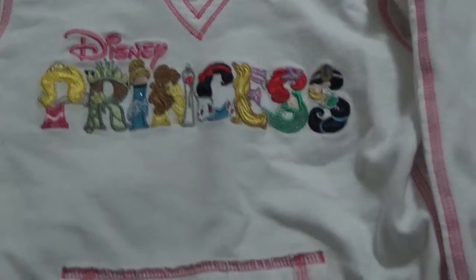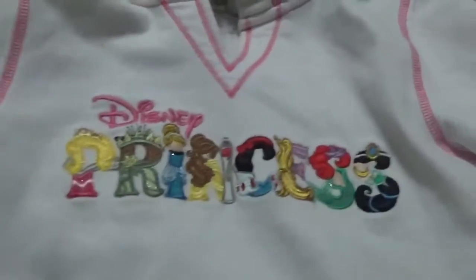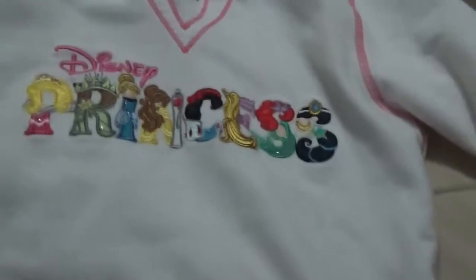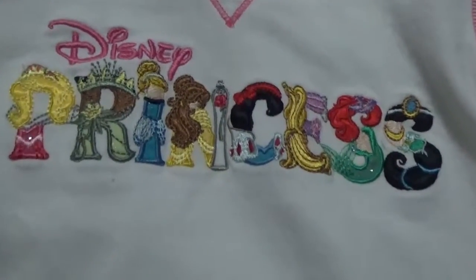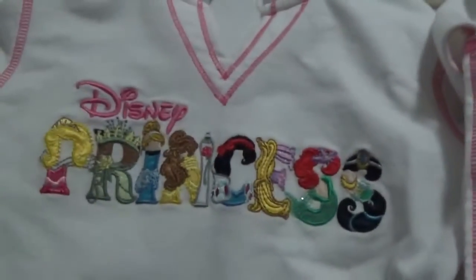Hi everybody, we just got back from Disneyland and I just wanted to show you a couple of unique things that we picked up — these cute little princess hoodies. They have pretty much every princess on there. I wish they made them in my size.